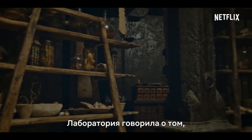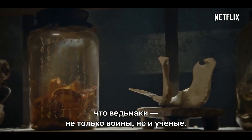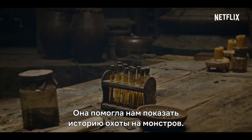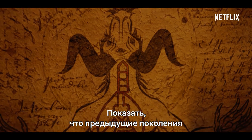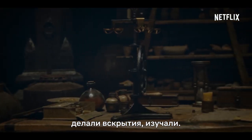The lab was really a way of showing there is a science side to these warriors, and it gave us a chance to play a little bit with the history of the monster hunting and how they may have looked at things previously — to do autopsies and study.